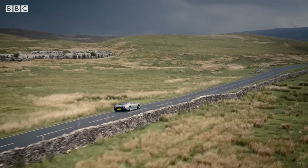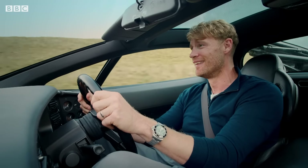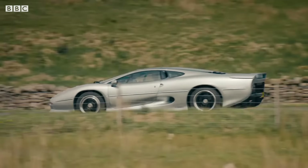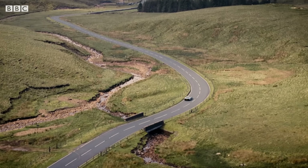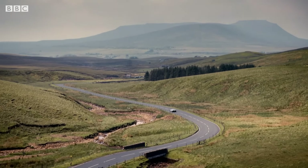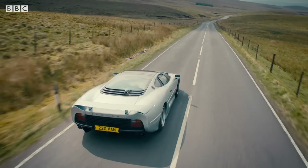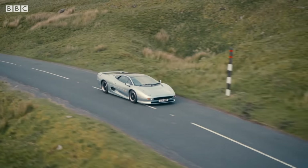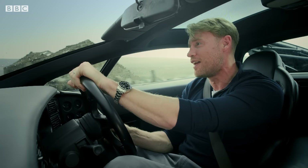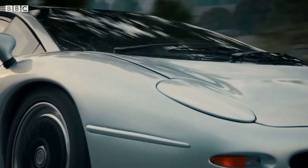I give you the Jaguar XJ220. Oh my word! It doesn't get much better than this. The mightiest road-going Jag ever made, first landed as a concept in 1988 — and it was spectacular. I remember seeing this car for the first time as a kid. I'd have been like 11, 12 years of age. It just looked like something I'd never seen before. And now here I am, driving one.